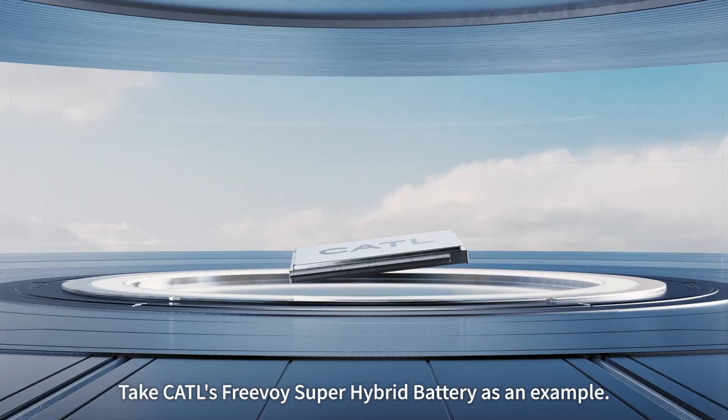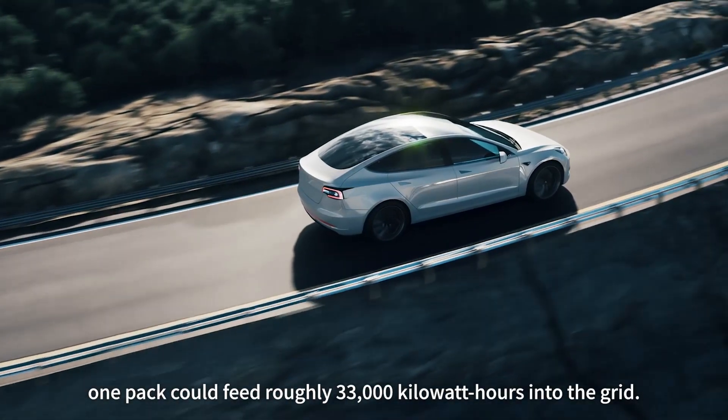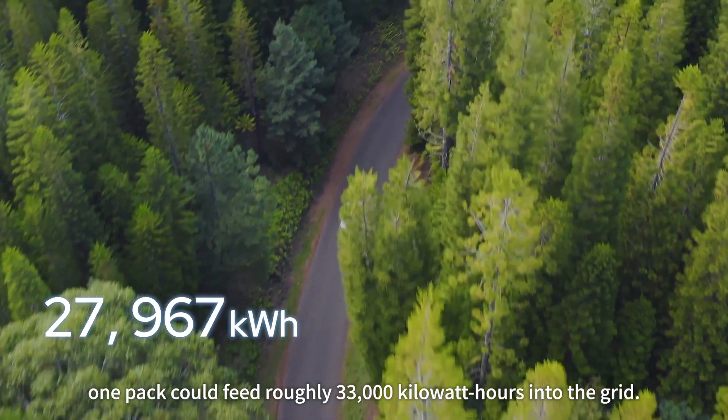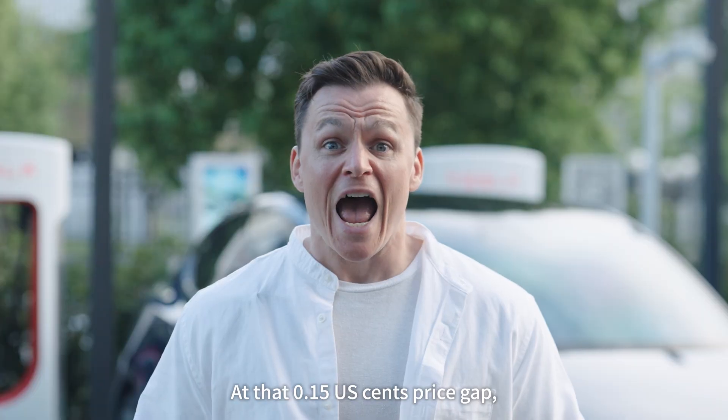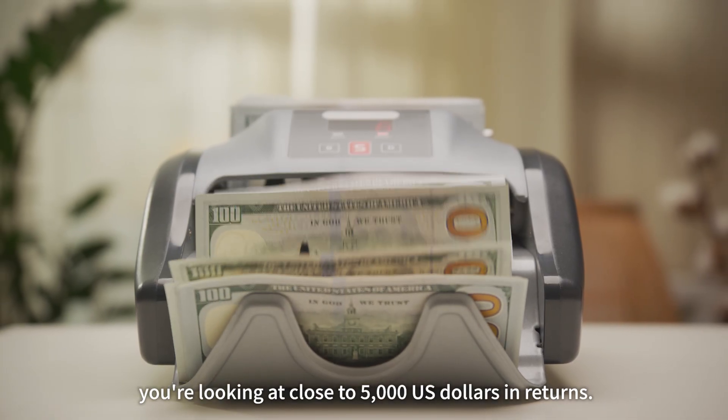Take CATL's Freevoi Super Hybrid battery as an example. Over its lifetime, one pack could feed roughly 33,000 kWh into the grid. At that $0.15 price gap, you're looking at close to $5,000 in returns.